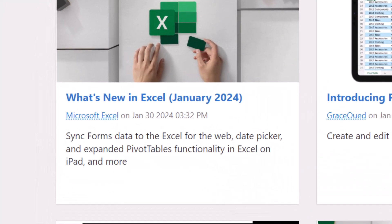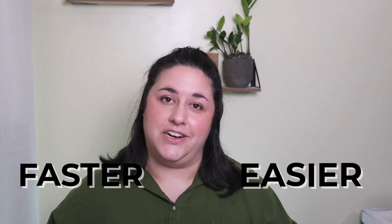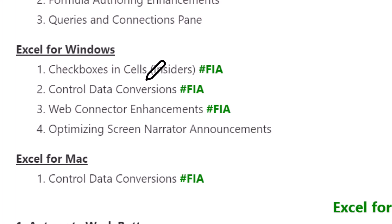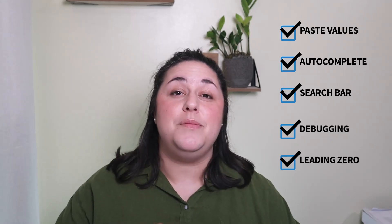There's never been a better time to use Excel. Microsoft is constantly listening to its users and adding tons of new features that can make Excel faster and easier. But many of the new features that are getting a lot of attention are only available to insiders in the beta channel. This can be really frustrating for us regular Excel users. Good news — you probably missed these five new Excel features that are available right now.